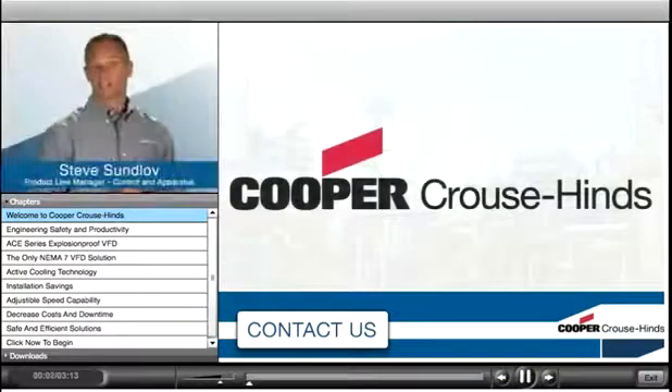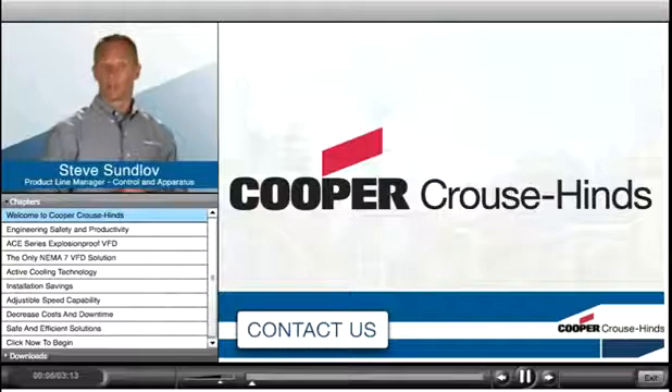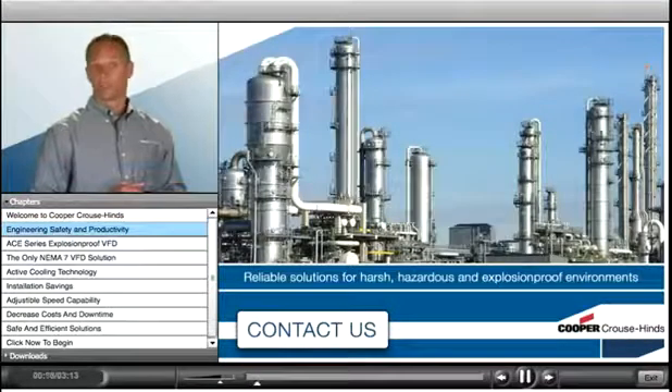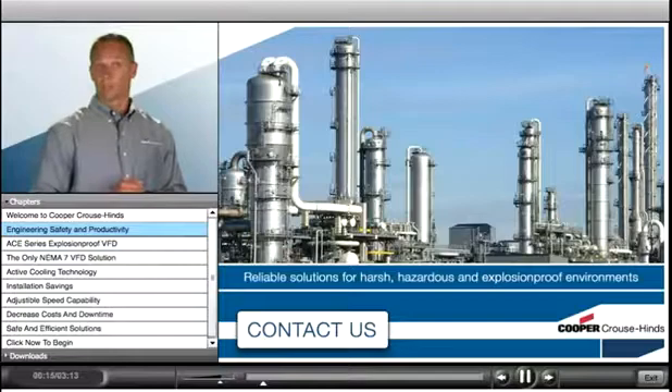Hi, I'm Steve Sonloff, Product Line Manager of Control and Apparatus for Cooper Bussmann. For over 100 years, we've exceeded customer expectations when it comes to reliable solutions for harsh, hazardous, and explosion-proof environments.